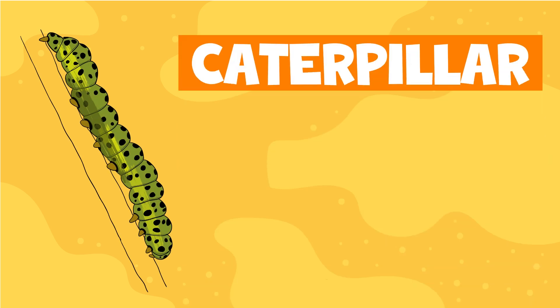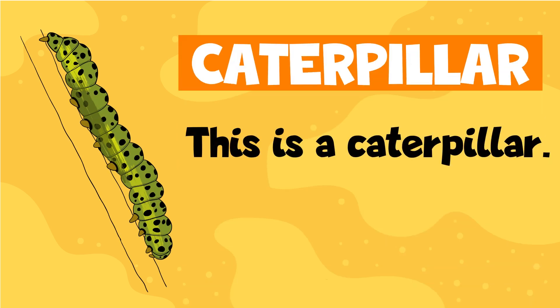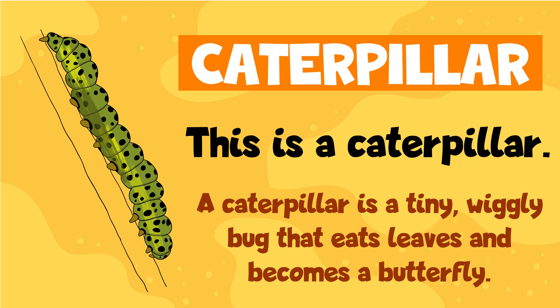Caterpillar. This is a caterpillar. A caterpillar is a tiny, wiggly bug that eats leaves and becomes a butterfly.